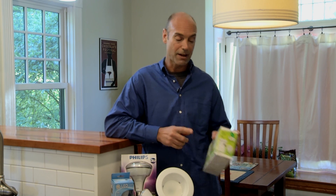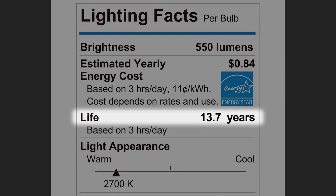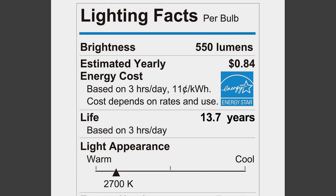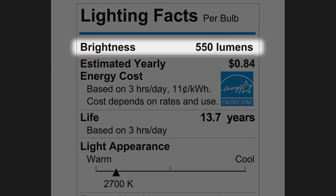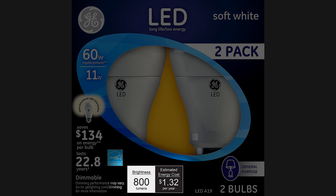Some key things to look for are found here on the Lighting Facts label. It lists brightness in lumens, estimated lifespan, and light appearance. Watts are no longer a measurement of brightness, as you may have thought when you were buying incandescent bulbs. Lumens are the amount of light produced by the bulb — the higher the number, the brighter the bulb. A good all-purpose bulb has about 800 lumens.